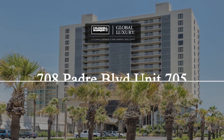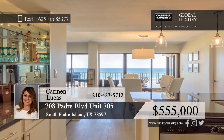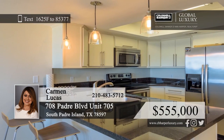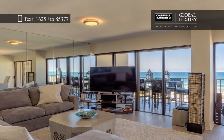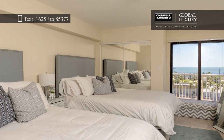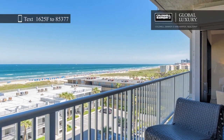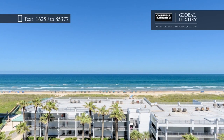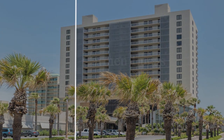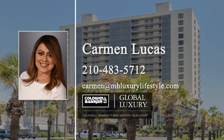Welcome to this exclusive beachfront dream. Plaza Unit 705 boasts three bedrooms, three full baths, and 1,608 square feet. Features include a kitchen with granite counters, tile floors, beachfront window shutters, walk-in showers, a laundry area, two assigned covered parking spaces, and two storage spaces. The Plaza exclusive complex features indoor and outdoor pools, tennis and basketball courts, a walking trail, a game room, a gym, and on-site maintenance. Call Carmen Lucas today to schedule your personal tour.